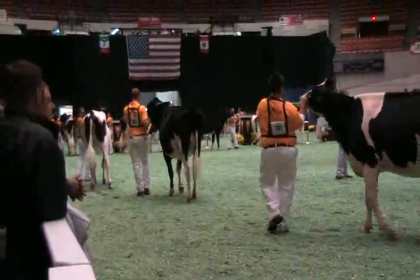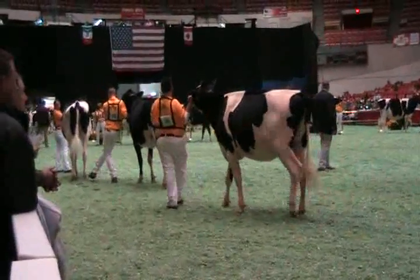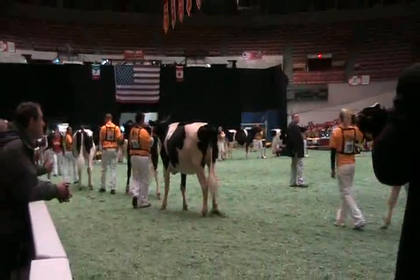Maybe just not quite as open. You can maybe change a couple of these larger heifers on their feet and legs to pull one up the class, but certainly congratulations to a great class of heifers and certainly a great winner.